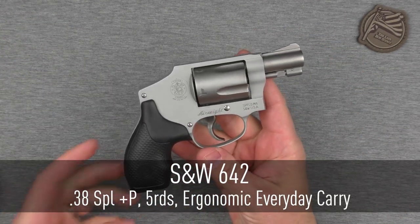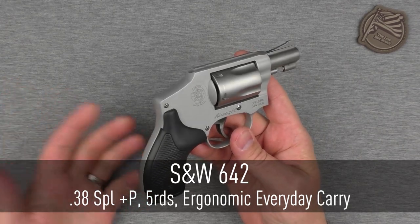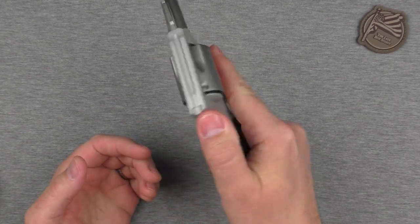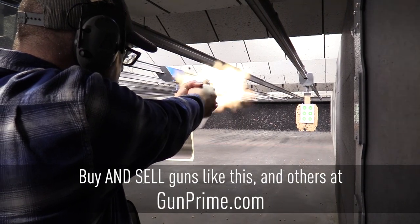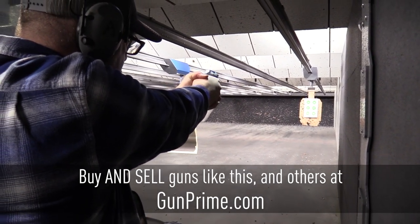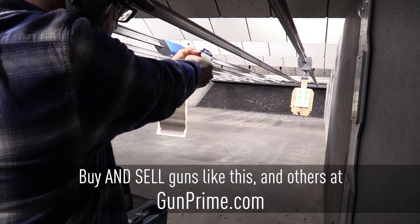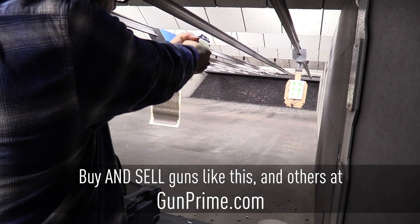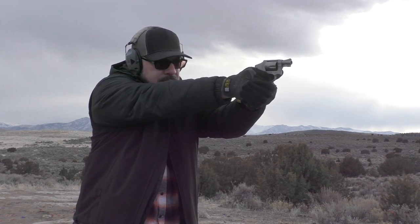Moving on. The Smith & Wesson 642 Airweight is just an excellent concealed carry option. It only holds five rounds, just like that North American Arms I showed you, but it is so reliable, snag-free, smooth, and just so perfect in hand. In my opinion, it is not too lightweight to be shooting .38 Special +P out of — I do it all the time and enjoy it quite a bit. You can hit with it, you can shoot it reliably and enjoyably, and you can carry it very, very easily because of the smooth and quite ergonomic curves and contours.